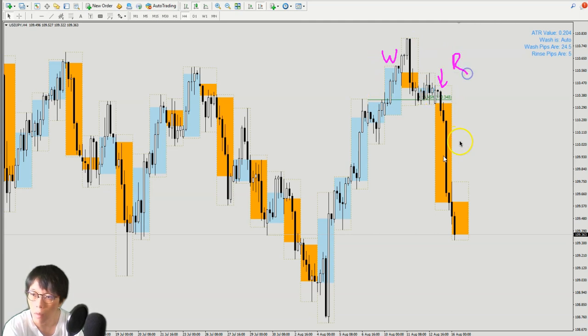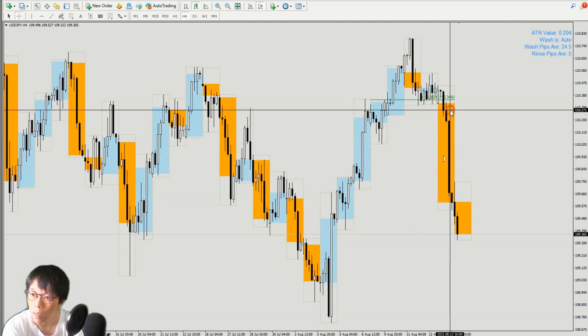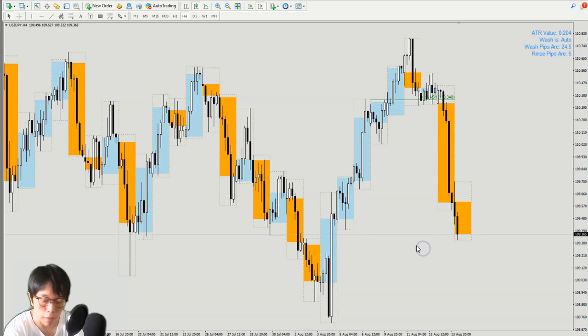You can see the wash and then the whole chunk here would be the rinse. If you can, do take the free course as a revision, or if you haven't come across what wash and rinse is and how we trade it across forex, commodities, or stocks, please go and take the wash module one — it's free and at no loss to you. The wash and rinse worked out, and the trade has moved down nicely by about 90 pips already.